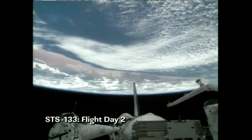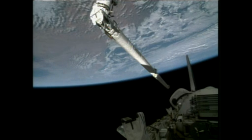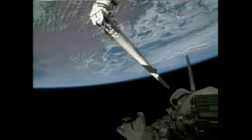In their first full day on orbit, Discovery Commander Steve Lindsay and his crewmates got their ship ready for docking to the International Space Station. The crew completed the routine Flight Day 2 inspection of the thermal protection system using the orbiter boom sensor system in the grip of the shuttle's robotic arm to survey the reinforced carbon-carbon panels and heat shield tiles on the starboard and port wings, as well as the nose cap, looking for any evidence of damage from debris during ascent or while on orbit.